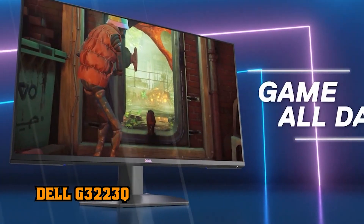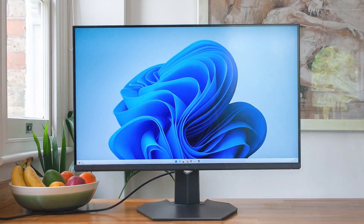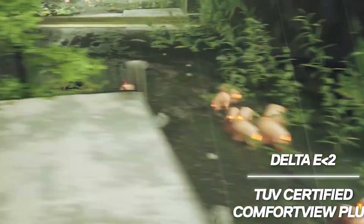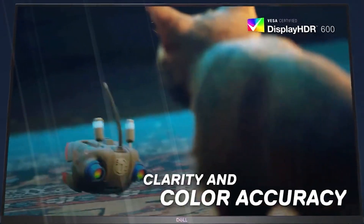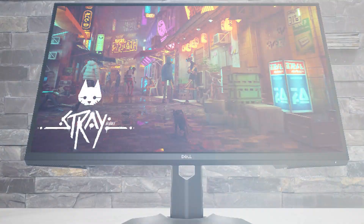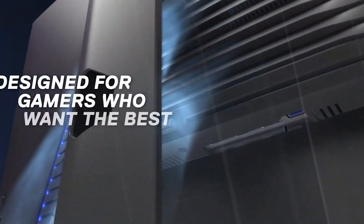5. Dell G3223Q. The Dell G3223Q is a stellar entry in the 4K gaming monitor segment, offering a 32-inch panel size, low total input lag, and an excellent balance between response and motion resolution. As you might expect for a 4K gaming monitor, we have a 144Hz refresh rate with support for both AMD FreeSync and NVIDIA G-Sync Adaptive Sync technologies. Not only does the Dell G3223Q nail the basics, but it also offers a bright and colorful picture.